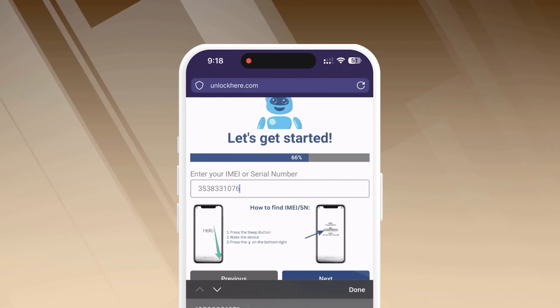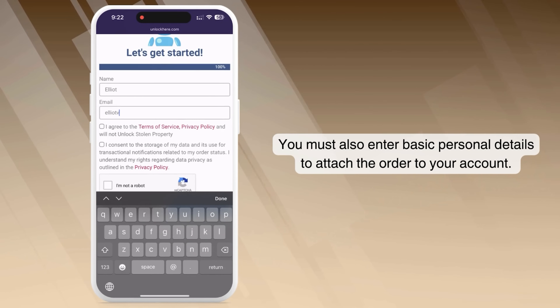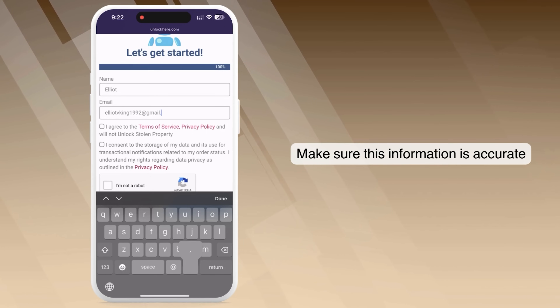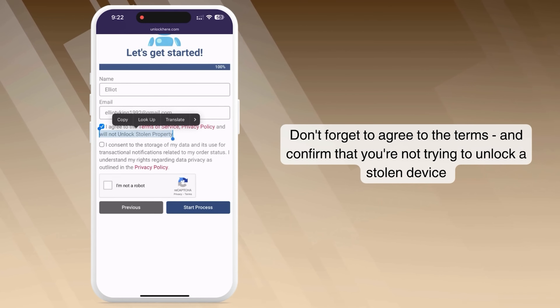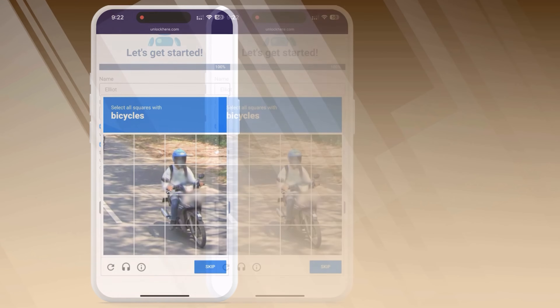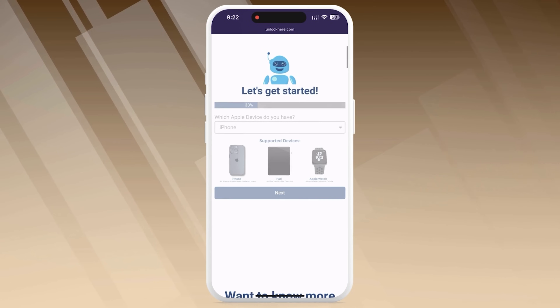Remember to input this in the next step — it's super important. Next, you will enter your details to connect the order to your account. This needs to be legit so you can get your order confirmation. They'll send a confirmation code to your email. After entering your details, check the box agreeing to the terms, ensuring you're not unlocking a stolen device. You must complete a quick CAPTCHA to confirm you're not a robot, and tap Start Process.